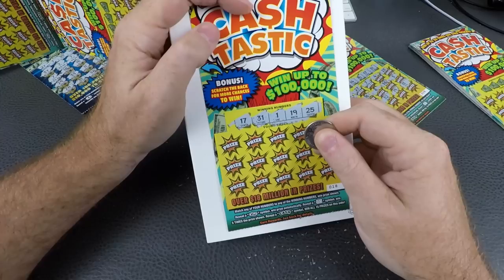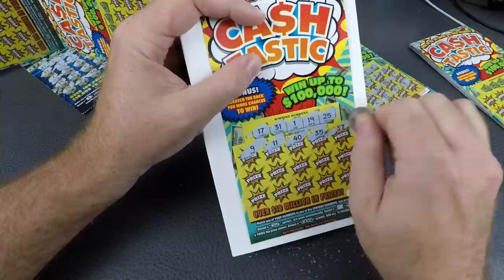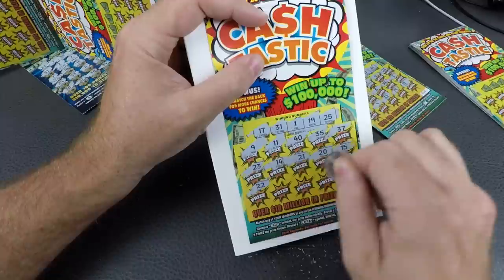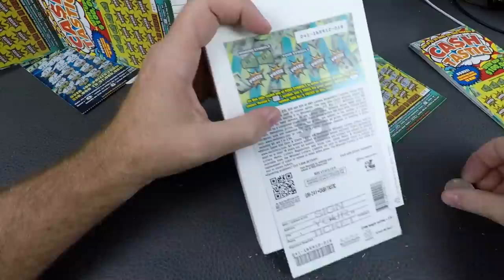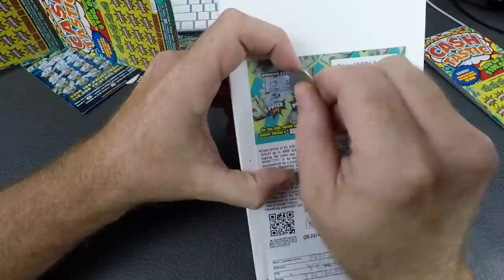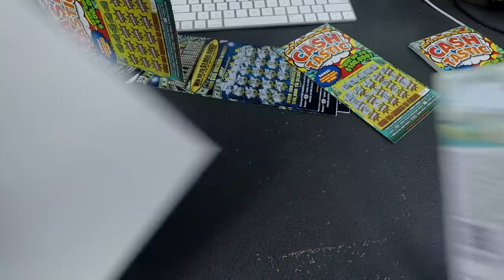17, 31, 1, 19, 25. We might need to charge this camera. We'll do this one and stop. 9, 11, 40, 35, 37, 23, 14, 21, 20, 15, 22, 32, 32, 27, 26, and 3. On the back — need an emerald or a piggy bank. Nothing on that one.